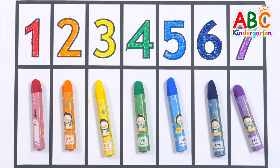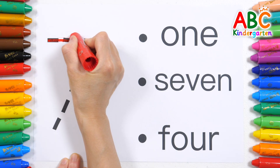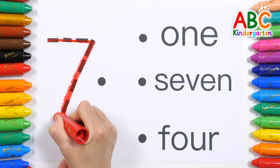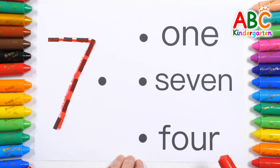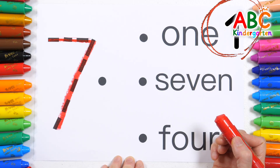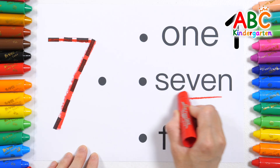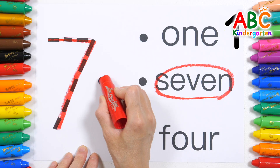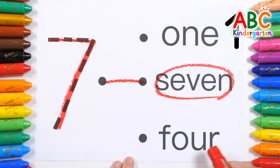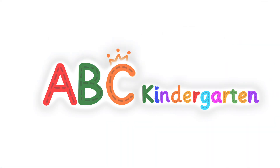Let's write the numbers and find their names. Let's write the number 7 along the dotted line on the left. Shall we read the names one by one on the right? This is the name of the number 1. That's right — it's the name of the number 7. Let's connect them. Good job! This is the name of the number 4. Good job! Start it up and count!